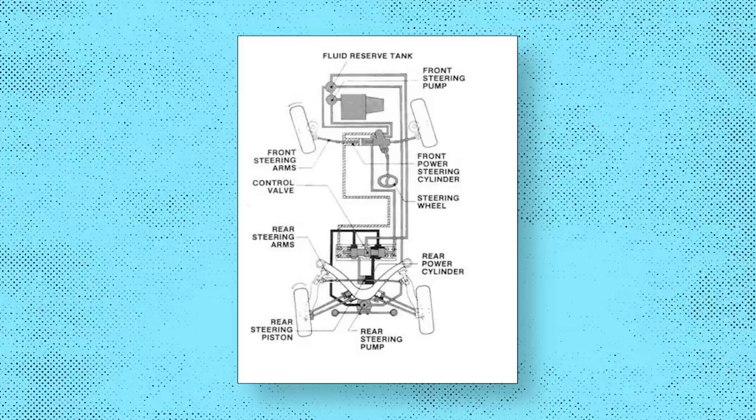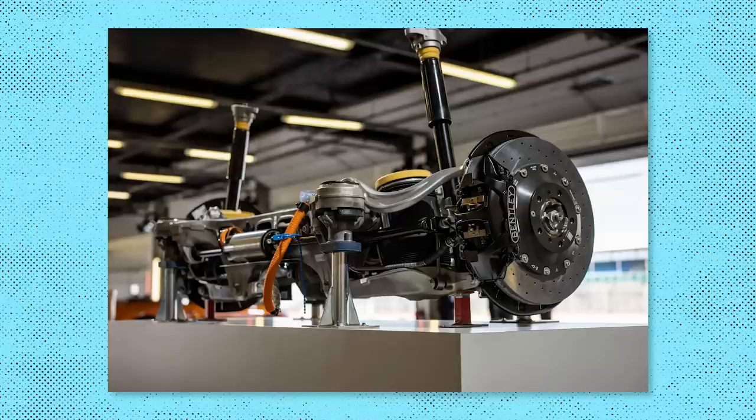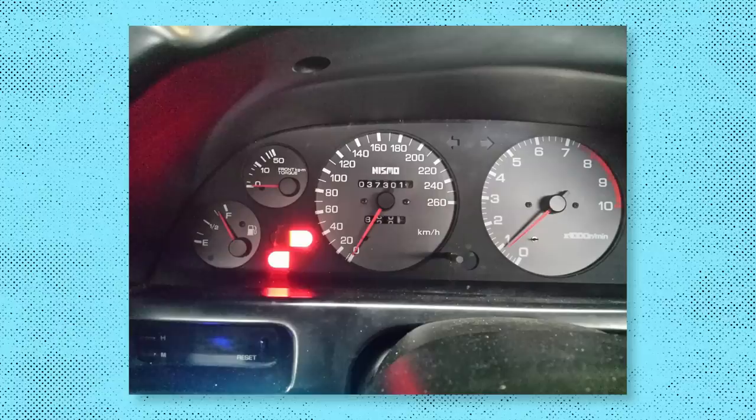The Nissan system started out hydraulically operated and eventually evolved into an electronic one. Like the S-Class, it used signals from the front wheels to figure out what was best to do with the rears. Unfortunately, the system wasn't that reliable and would leave owners with an annoying warning light on the dash when it stopped working. That meant a lot of owners opted to have their car fitted with a lockout kit, which made the rear steering angle fixed.